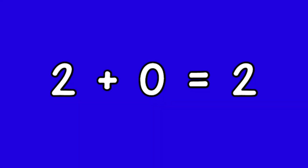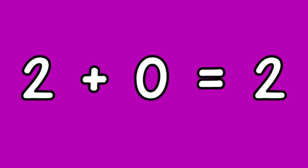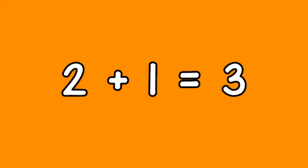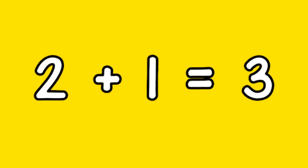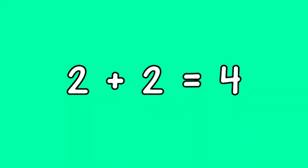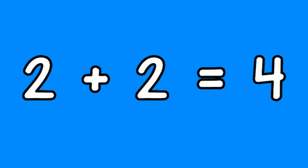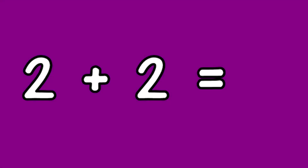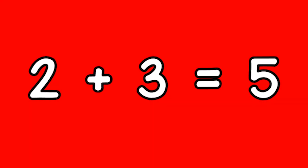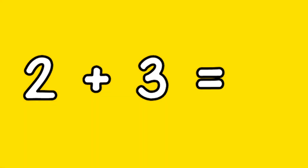Two plus zero equals two. Two plus one equals three. Two plus two equals four. Two plus three equals five.